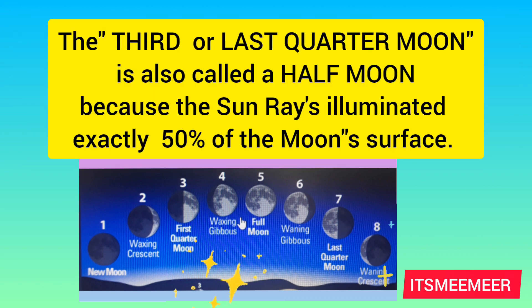The third or last quarter moon is also called a half moon because the sun rays illuminate exactly 50% of the moon's surface.